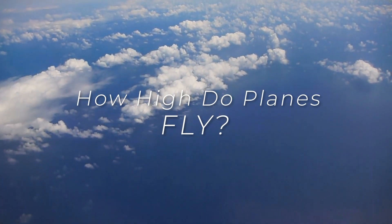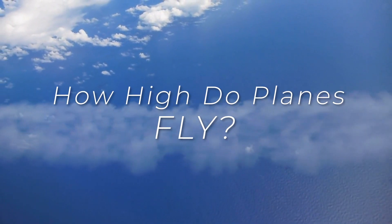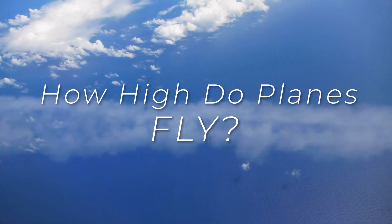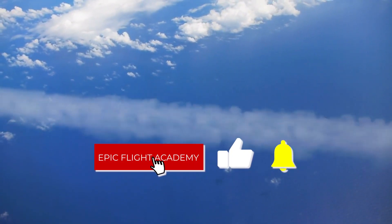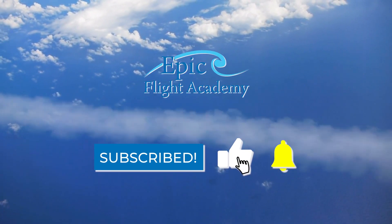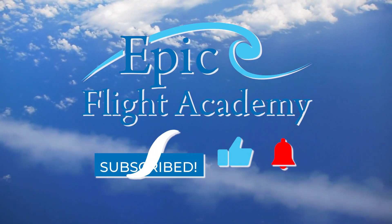In this video, we're diving into just how high planes fly, where in the skies these planes are in the atmosphere, and what altitude certain aircraft fly at. Make sure you like this video and subscribe to Epic Flight Academy's YouTube channel for more exciting aviation content. Let's climb!